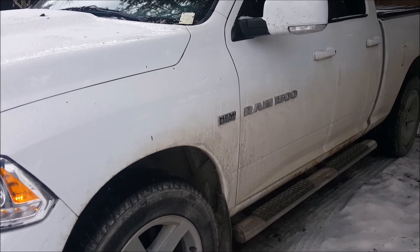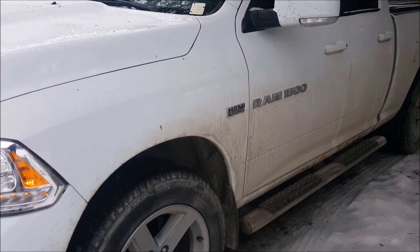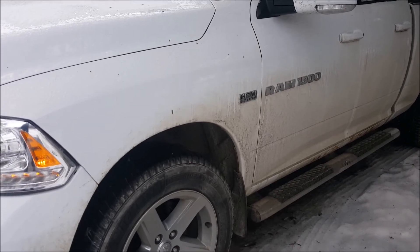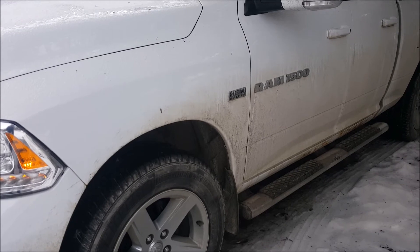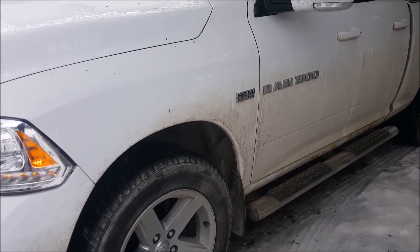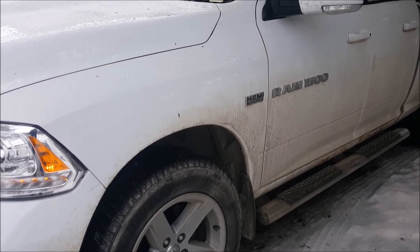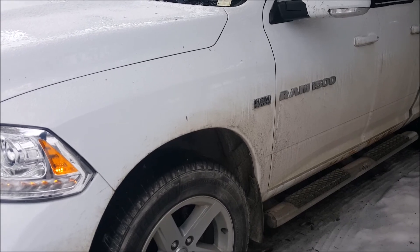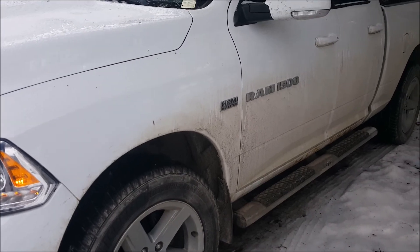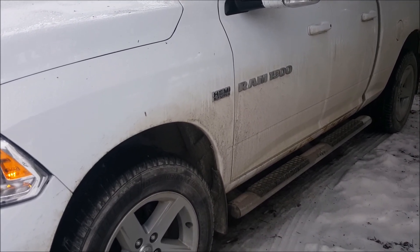Since then I've used Pennzoil Platinum full synthetic, and this time I changed the oil early and went to Mobil 1 full synthetic. I'm also using a Fram filter — I know Fram has a mixed reputation, but I got the highest one they make, the Ultra Synthetic filter, which is almost $20. It seems to work really well. This is just a quick part two update on my 2011 Ram Hemi tapping noise.